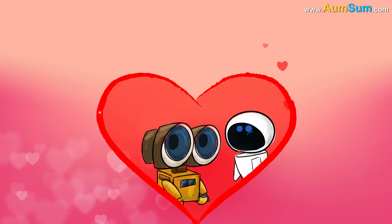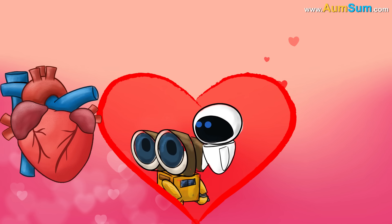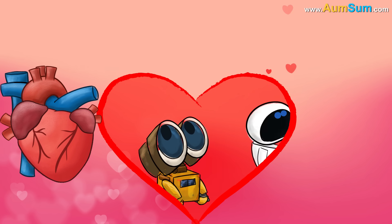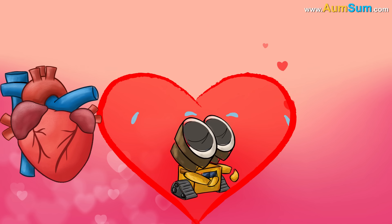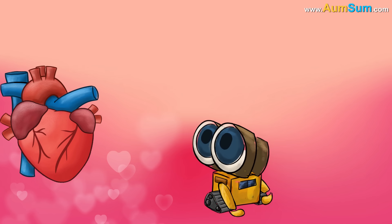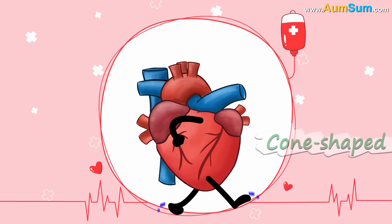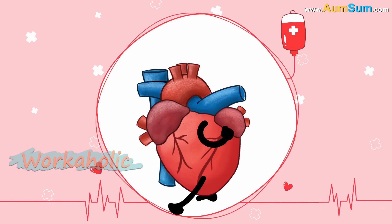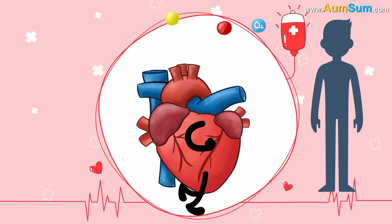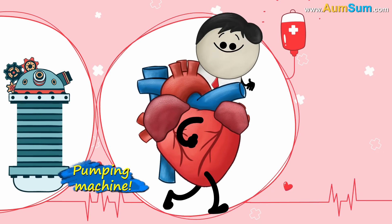Anyways, which organ is associated with love? The heart, right? It's kind of obvious. But the truth is our heart doesn't teach us to love, and most importantly, it doesn't break apart when somebody leaves us. Our heart, the cone-shaped organ, is actually a complete workaholic. Throughout our lifetime, it tirelessly pumps oxygen and nutrient-rich blood to all of our body parts, just like a pumping machine.